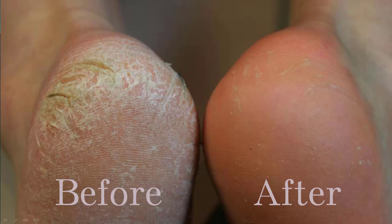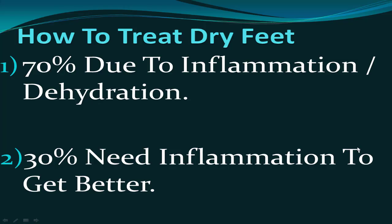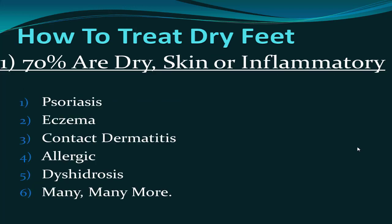70% of all dry, cracked, flaky, itchy skin is due to inflammation and dehydration of the skin, and 30% need a different approach to get better. So two different treatment methods are needed. The 70% that are due to dry skin or inflammatory processes are very different from the other 30%.